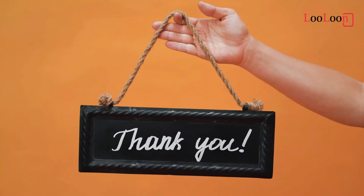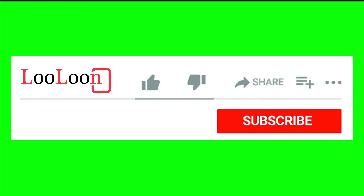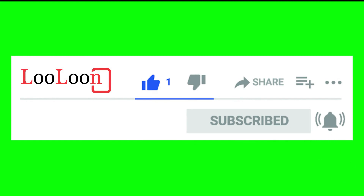Thank you for watching the video to the end. Kindly like it and subscribe to the channel if you have not done so yet. Remember to press the bell icon for notifications of new uploads.